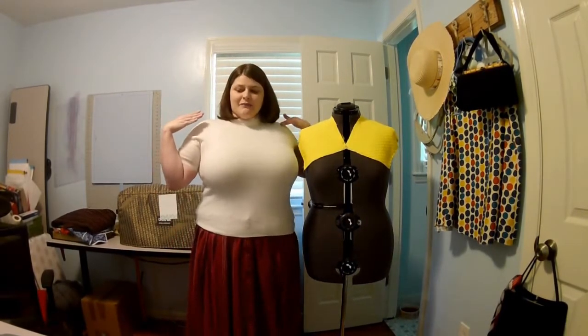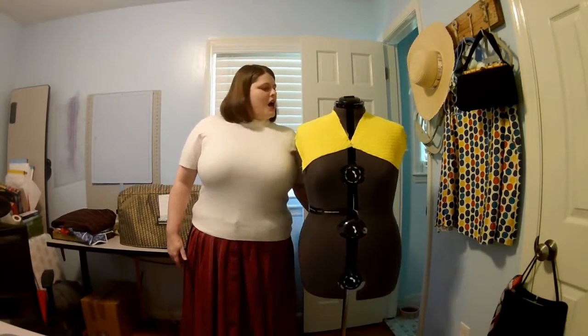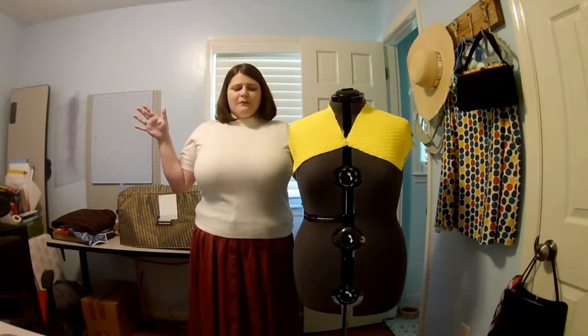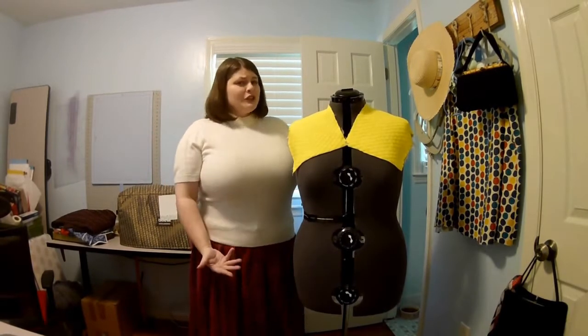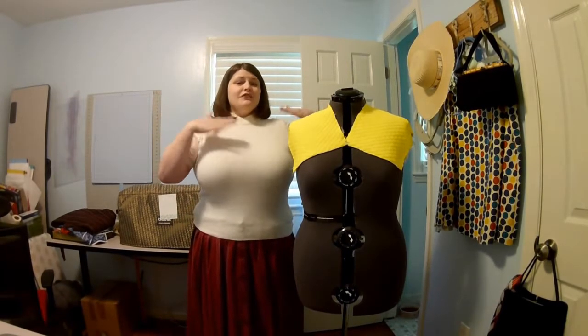This is not my usual format but there is a purpose — this video will actually be multiple videos in one. This is my new dress form, and homegirl has already been adjusted to my height. I will do another video about why I chose this particular dress form, but what we're actually going to do today is adjust this dress form to my measurements.